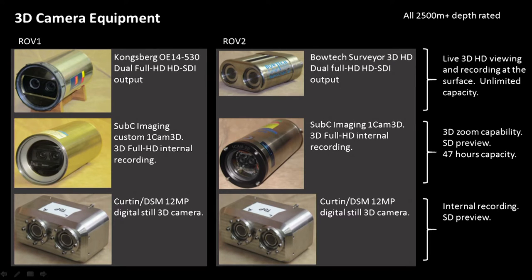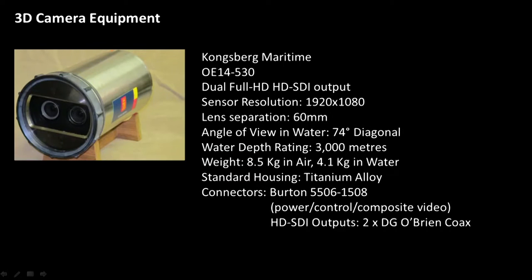These particular cameras were capturing a stereo pair every 5 seconds, recording to internal memory. The Kongsberg camera outputs HD-SDI, full high-definition 1920x1080, with a lens separation of about 60 millimetres and a 3,000-metre depth rating. At 2,500 metres you have substantial pressure, so you need high-quality housings — this one was made out of titanium.